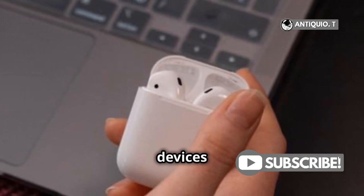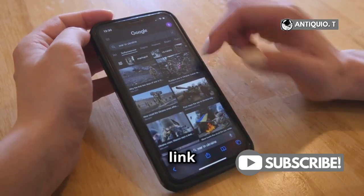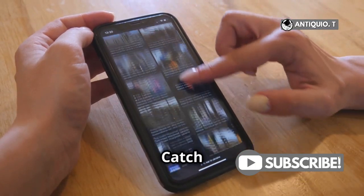So remember, keep your devices charged, stay on top of updates, and keep rocking those tunes. Got it? Great! Check out the link in the description for more tips and tricks. Catch you later.